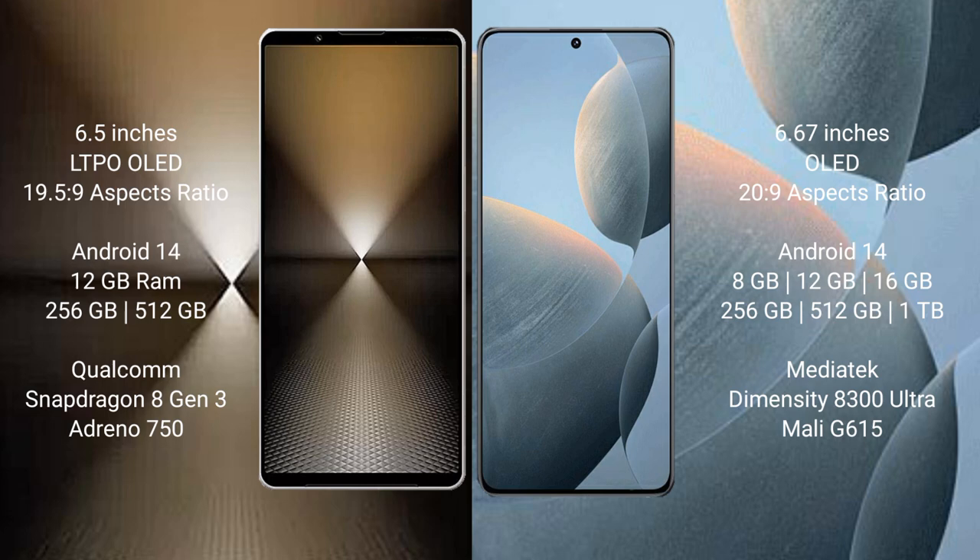Sony Xperia 1 Mark 6 comes with 12GB RAM and 512GB or 1TB internal storage, powered by the Qualcomm Snapdragon 8 Gen 3 processor and GPU Adreno 750.